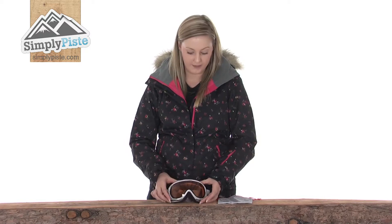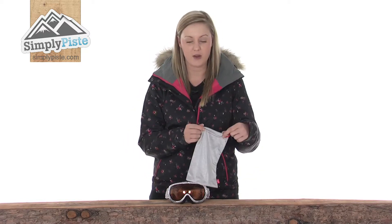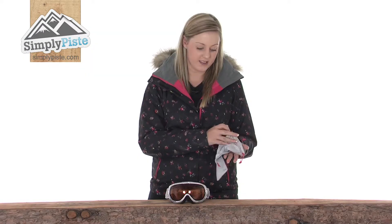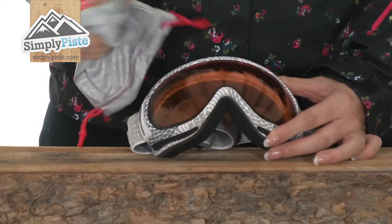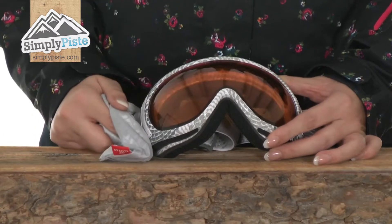A really nice little feature from Gyro is this handy little carry case, so you can pop your goggles in there if you want to put them in your pocket and know they're not going to get scratched or damaged. Alternatively, because it's made from a really nice brushed material, you can double it up as a goggle wipe as well — so if you get any excess snow or dirt on there you can just rub it off like so.